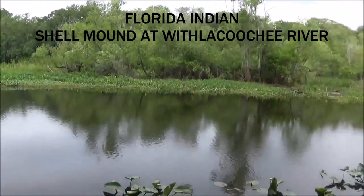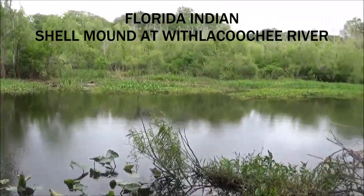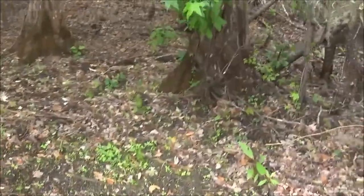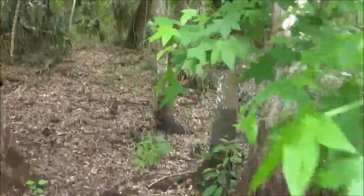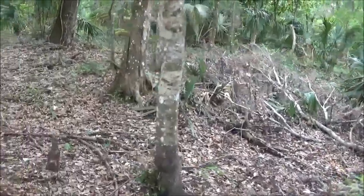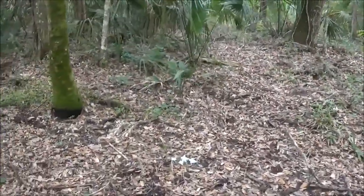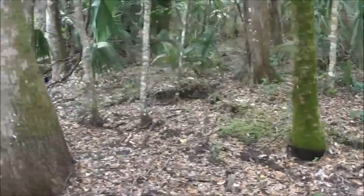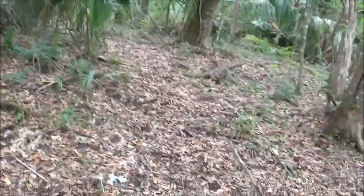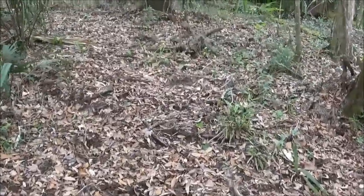21st Century Expeditions along the Witlacoochee River. I'm at an ancient Indian kitchen midden, and I can see the elevation start to change here.